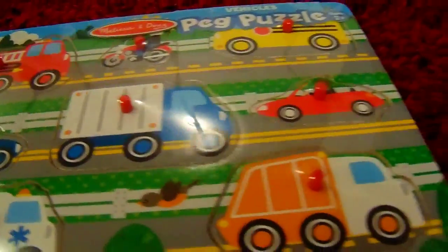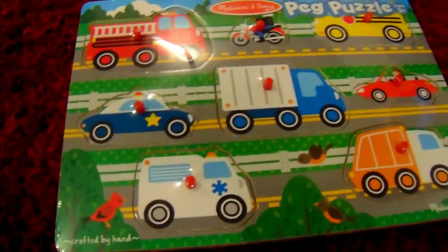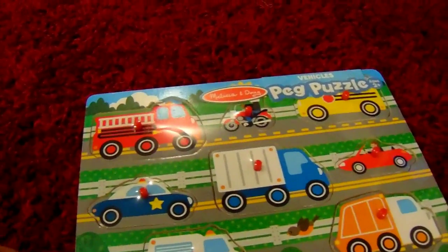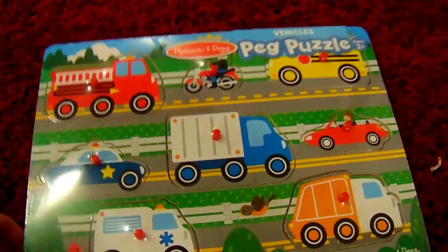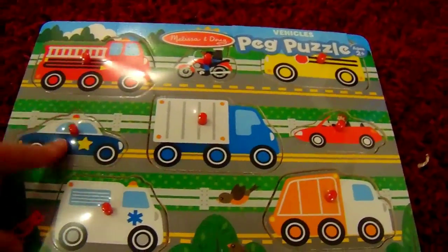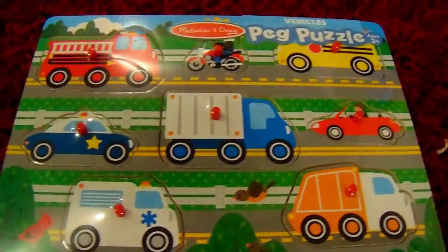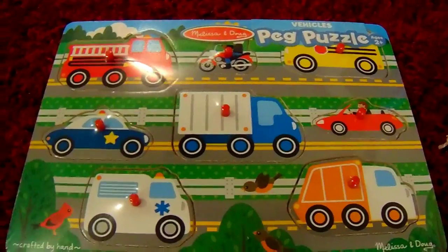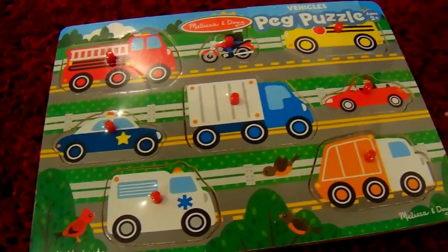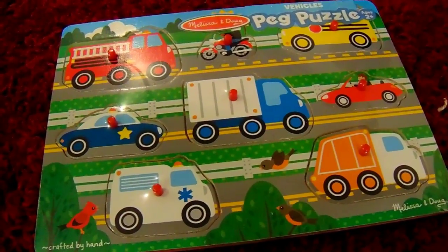And yet again, another puzzle. This one is a car puzzle. I got it because he's so in love with cars — it's boyish, it's got different little vehicles, and we can teach him truck, car, van, garbage truck, and different things like that. I think this will really help with his knowledge of vehicles and different shapes.